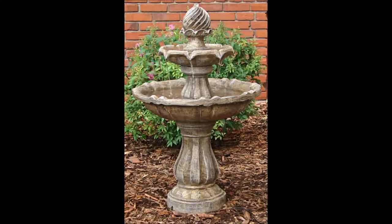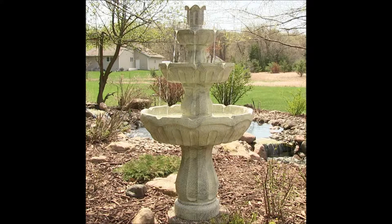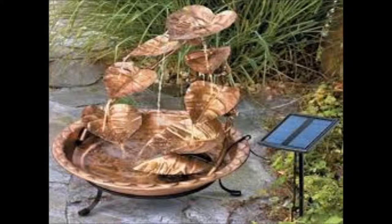Tiered water fountains come with electrical cords or, as its name suggests, solar water fountains are solar powered, which means that you don't need electricity to make the water in it flow. They are also considered eco-friendly fountains as they do not pollute the environment in any way.